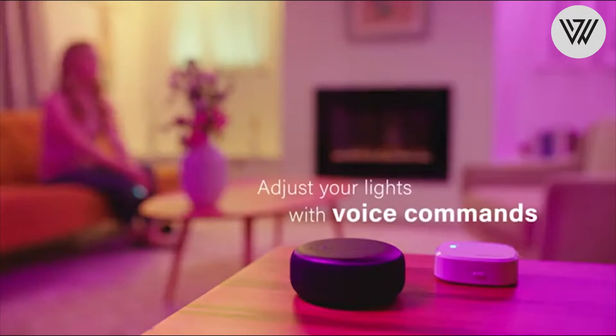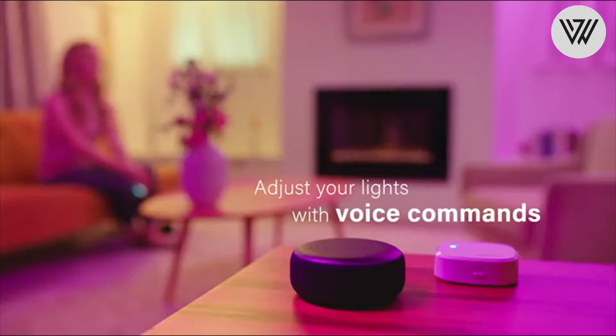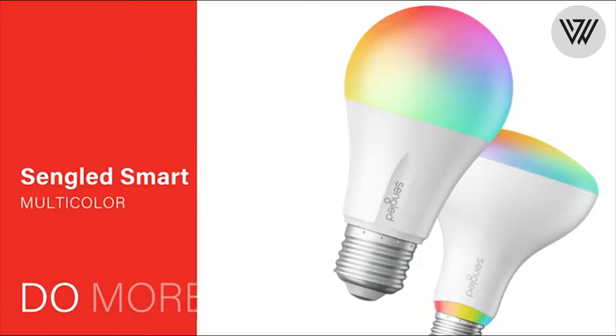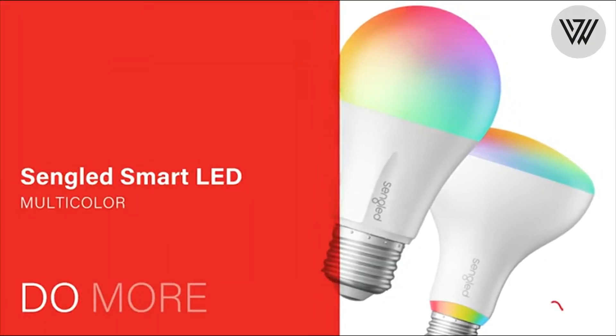Create scenes, change colors, set schedules, dim or brighten and more with the Senglad Home app. Smart lighting lets you turn lights on and off, dim and brighten, and more — all from the app.